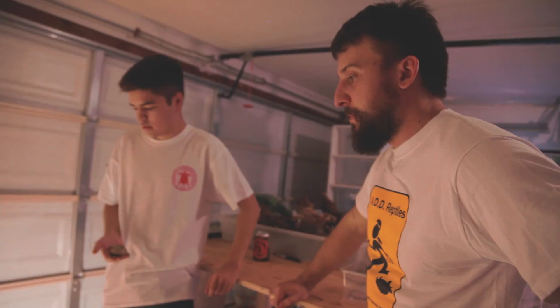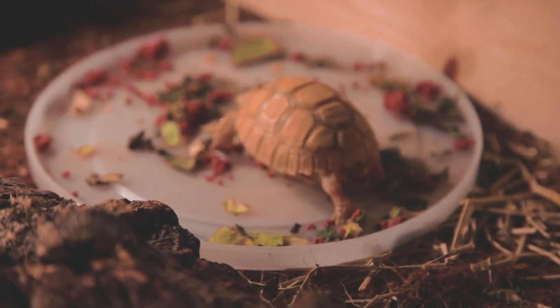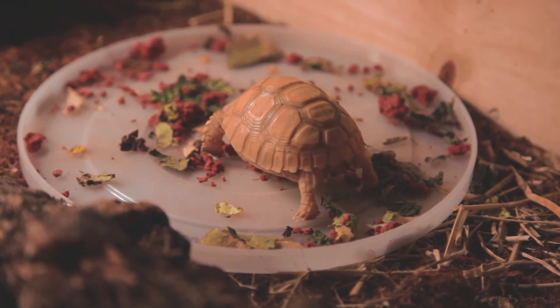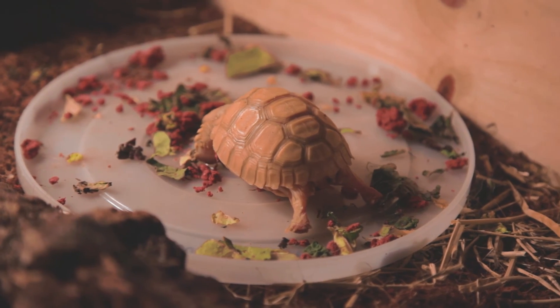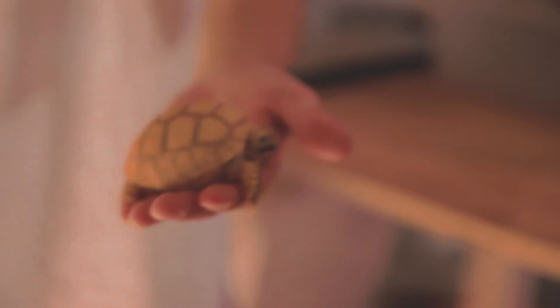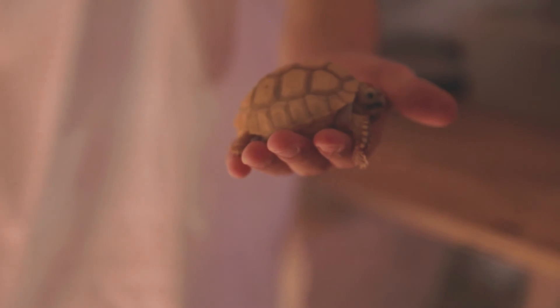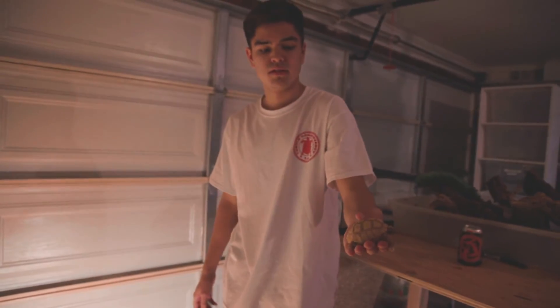Next door here we have an ivory sulcata. I'm sure you guys know the regular sulcatas. But this is a little ivory — he's got a nice cream color on him, just a beautiful morph. You don't find these guys in the wild like this; this guy's captive bred.